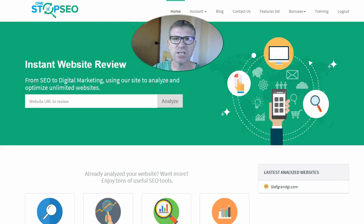Hey there! This is Steph Grangey at stephgrangey.com. Welcome to my One Stop SEO Software Review.